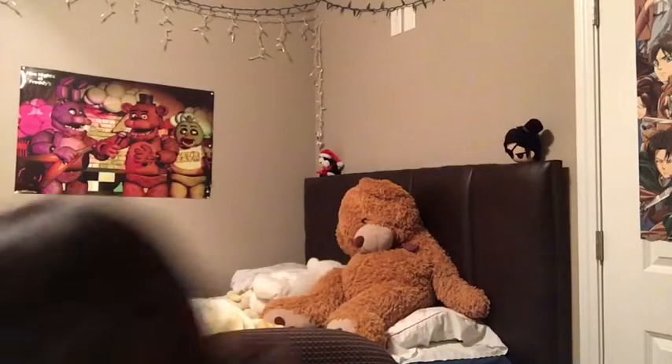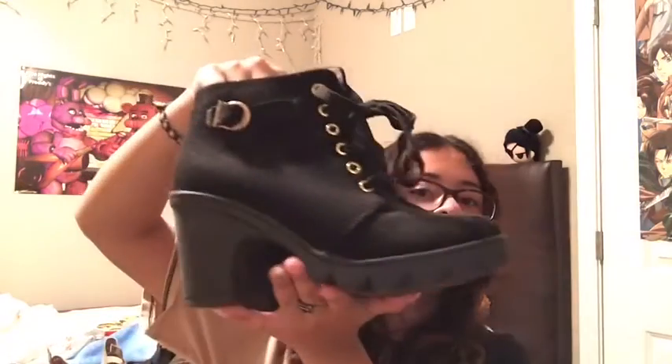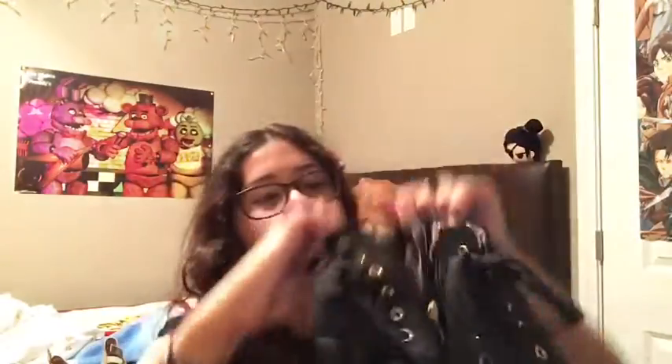Next, moving on from sneakers, I'm going to show boots and stuff like that. I got these black high heel boots — they're a little bit dusty because they've been just sitting in my closet since it's summer. I'm probably going to use them in fall and winter. I got these from Wish and they have this play thing inside.